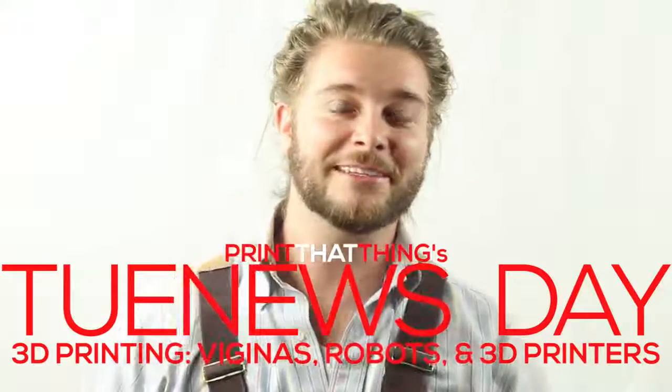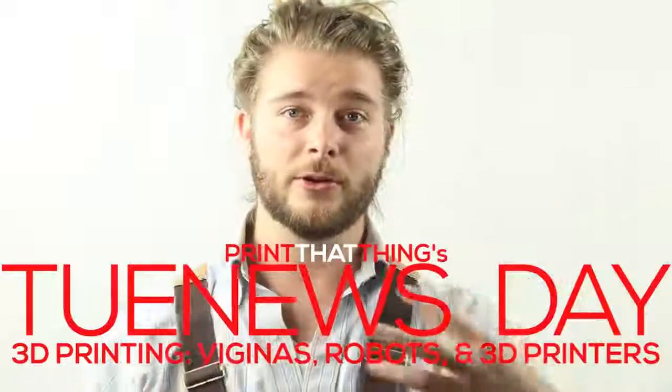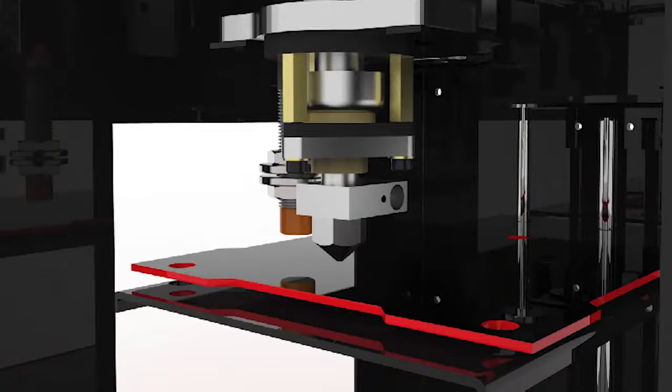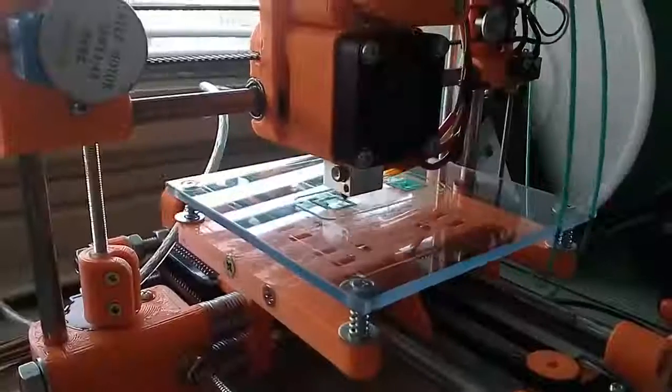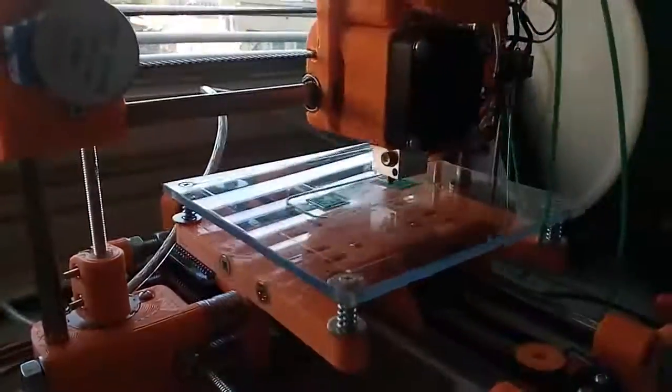Happy news day, fellow 3D printers! I'm jwall with Print That Thing, here to let y'all know what's going on in the world of 3D printing. 3D has developed a sexy, strong, simple one-button printer for under $460 plus shipping from India. Toy Rep created an $85 printer using tiny toy motors and 3D printable parts.